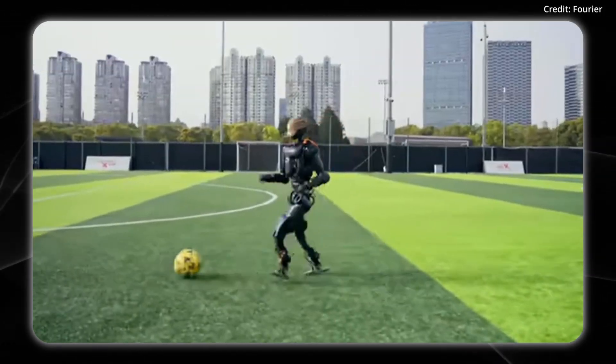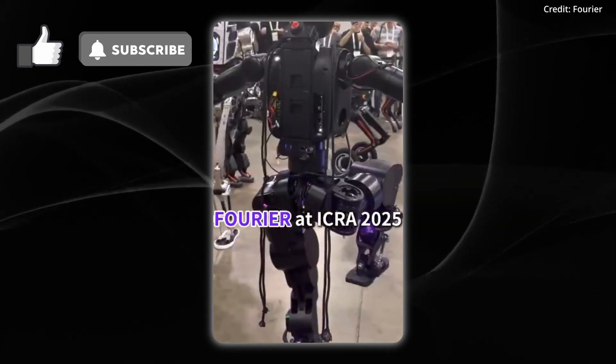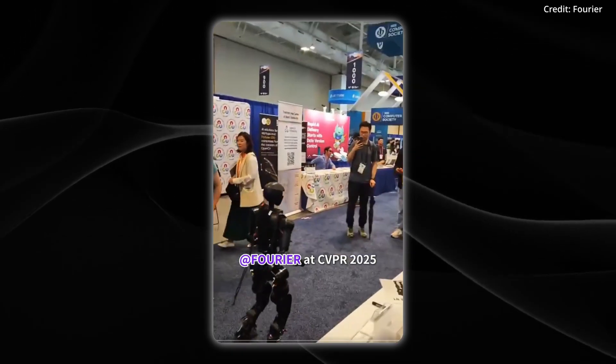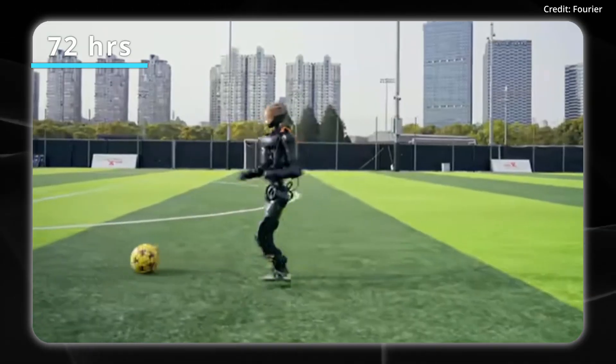Plus, it can climb 20-degree slopes, ascend 8-inch stairs, and balance on one leg. As for its power, it's a plug-in battery that powers it for over two hours continuously, and Fourier says that the N1 has been tested for over 1,000 hours outdoors and 72 hours non-stop.